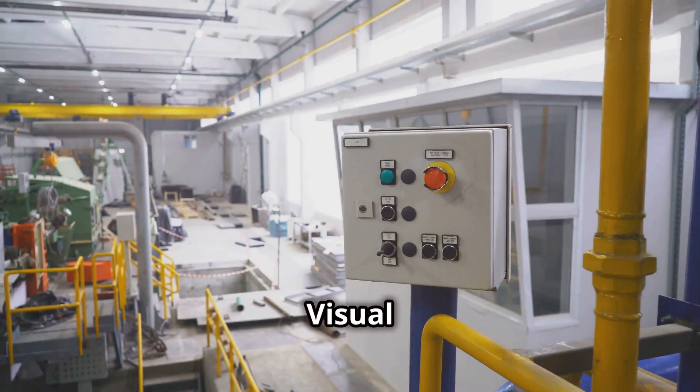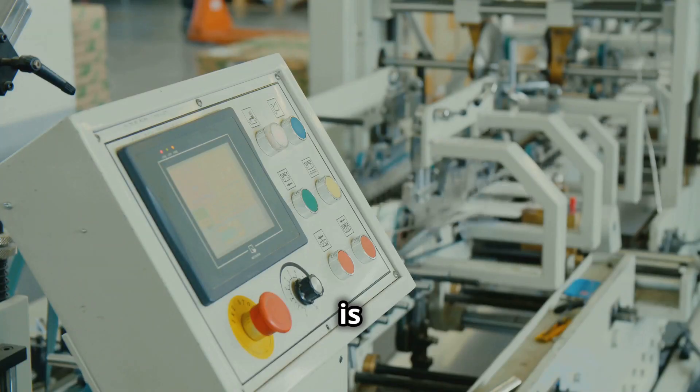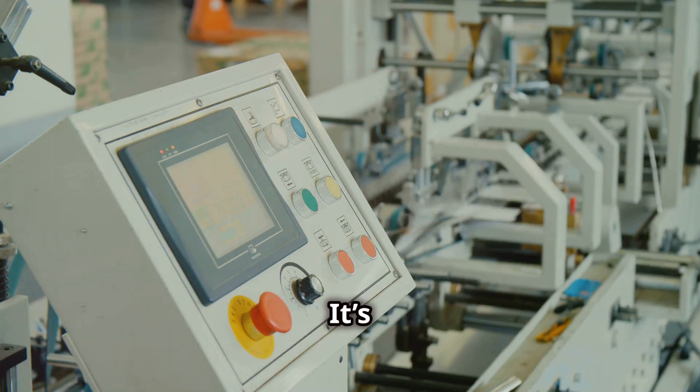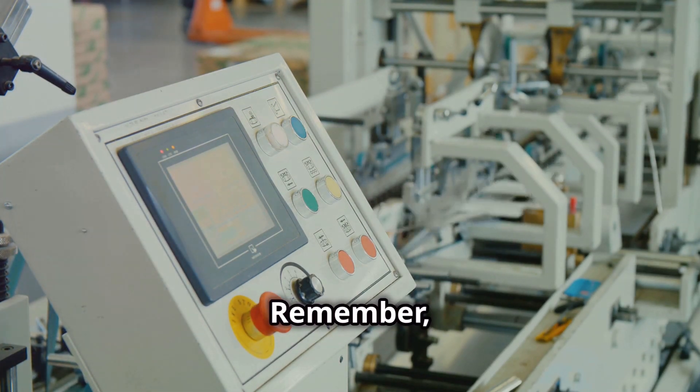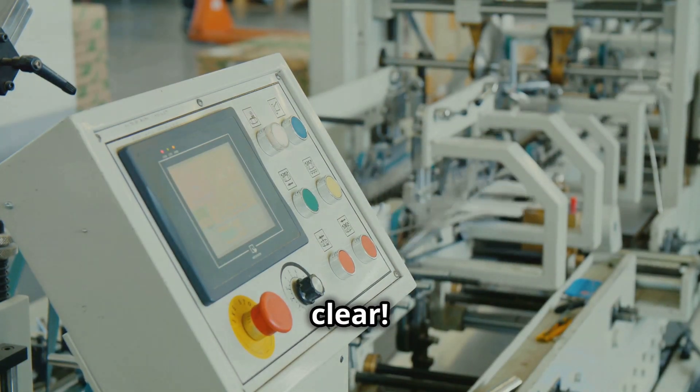Principle seven: visual management — a picture is worth a thousand spreadsheets. It's about making information clear, accessible, and easy to understand at a glance. Remember, a cluttered workspace can lead to a cluttered mind, so keep things clear.